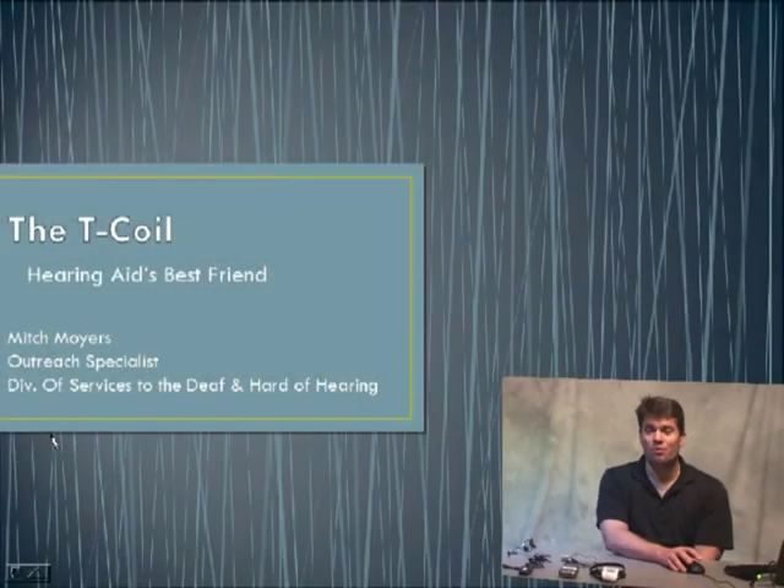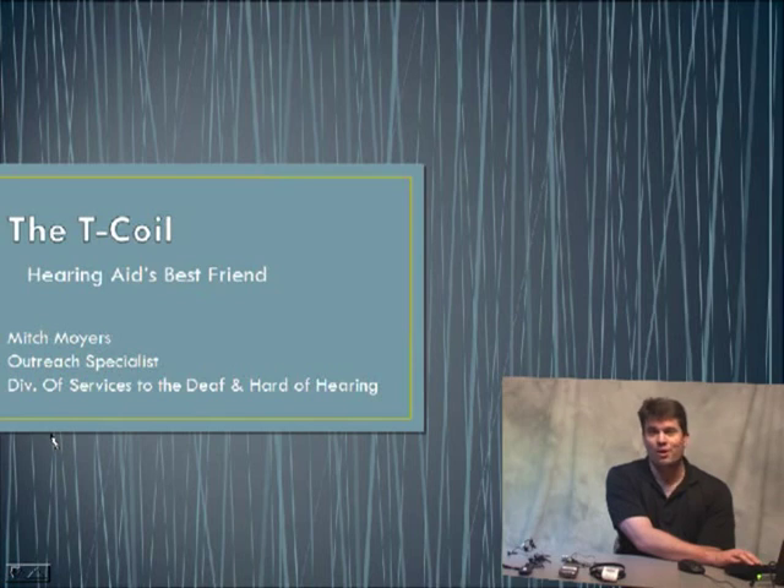Thank you for the opportunity to talk about a wonderful piece of technology that has been here for many years. On the beginning of the slide I call it my hearing aid best friend, because technically it really is a wonderful tool. Many people are not aware of this wonderful piece of technology. We're going to spend a lot of time talking about telecoil — what it is and what you can do with it. I still have questions myself after years of being a telecoil user.